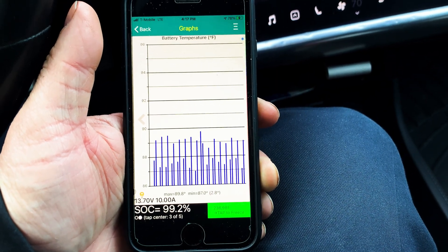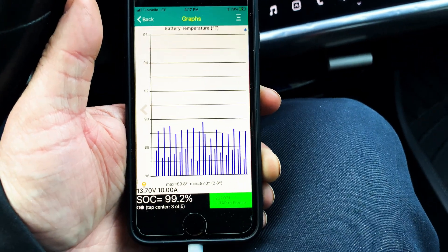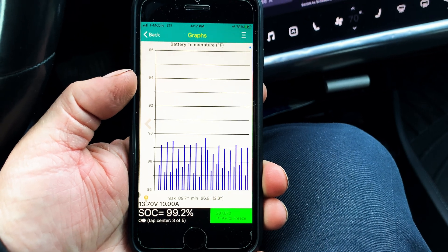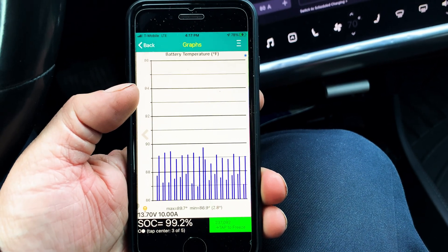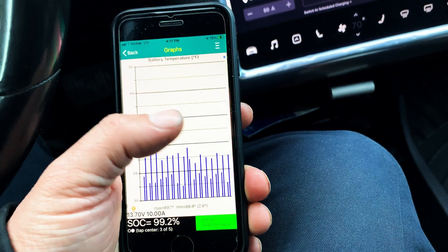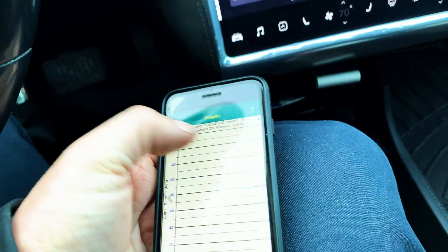Right now it's a high of 89.8 and a low of 87 degrees in the pack. We've been here quite a while — that pack balance was pretty bad and the car was really trying to balance it off. We've been here now two hours as it was trying to polish that off.